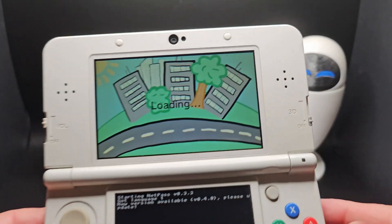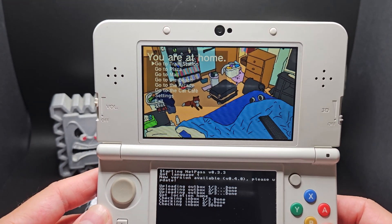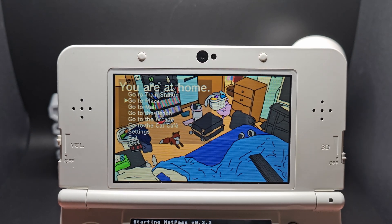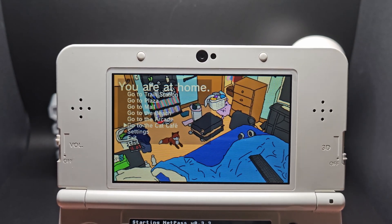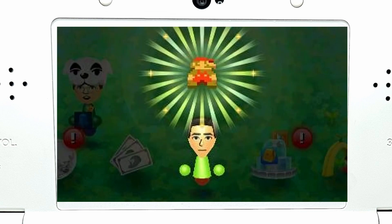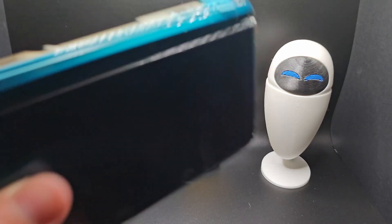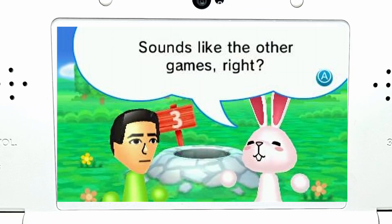The first app is NetPass. NetPass is an online StreetPass basically. You set the location of your choosing — first you start at your home, where you can travel to the train station, the plaza, the mall, the beach, the arcade, or the cat cafe. You can travel there virtually of course, so no need to actually leave your house. I received like one StreetPass the entire time I've had the 3DS on my old 3DS, mainly because I don't take the 3DS anywhere or go outside.